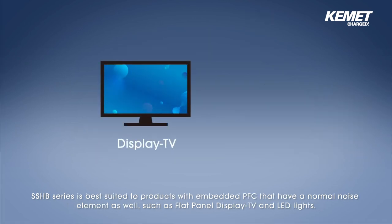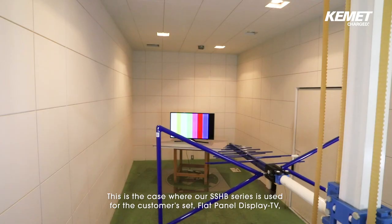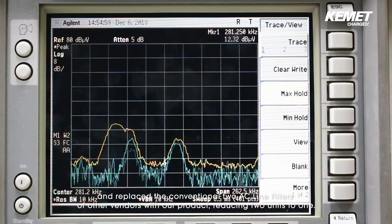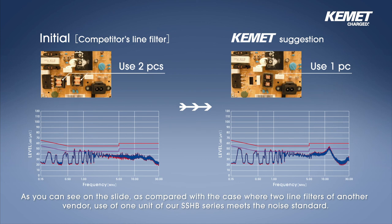The SSHB series is best suited to products with embedded PFC that have a normal noise element as well, such as flat panel display TVs and LED lights. This is the case where our SSHB series is used for the customer set — a flat panel display TV — replacing conventional two AC line filters of other vendors with our product, reducing two units to one. As you can see on the slide, use of one unit of our SSHB series meets the noise standard compared with two line filters of another vendor.